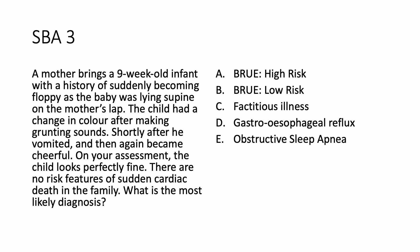A mother brings a nine-week-old infant with a history of suddenly becoming floppy. As the baby was lying supine on the mother's lap, the child had a change in color after making grunting sounds. Shortly after, he vomited and then again became cheerful. On your examination the child looks perfectly fine; there are no risk features of sudden cardiac death in the family. What is the most likely diagnosis — is it BRUE high risk, BRUE low risk, factitious illness, gastroesophageal reflux, or obstructive sleep apnea? Take your time and select an option.